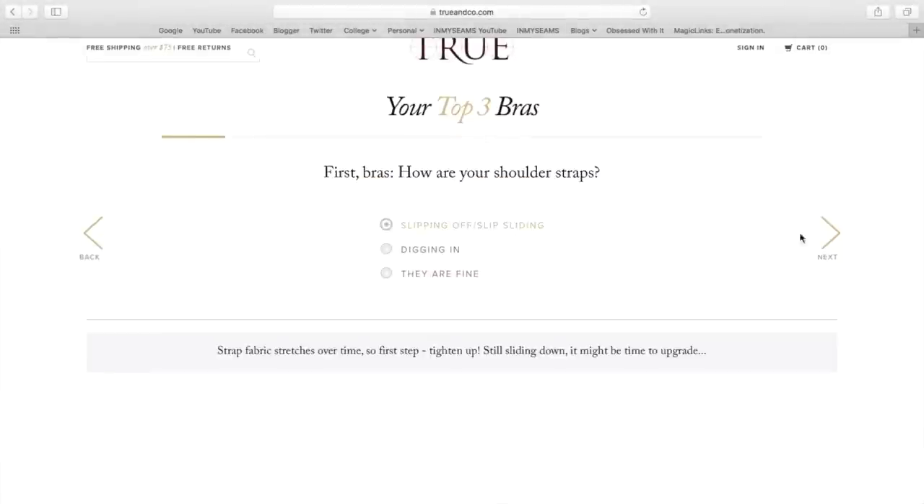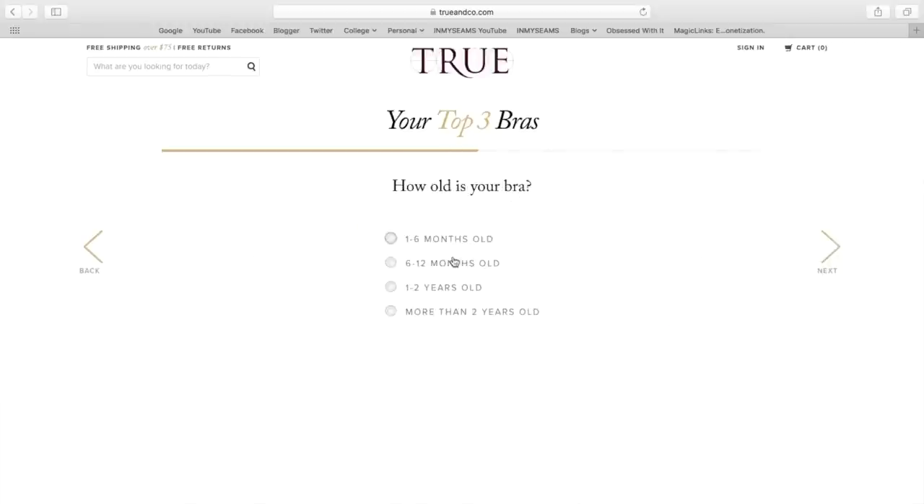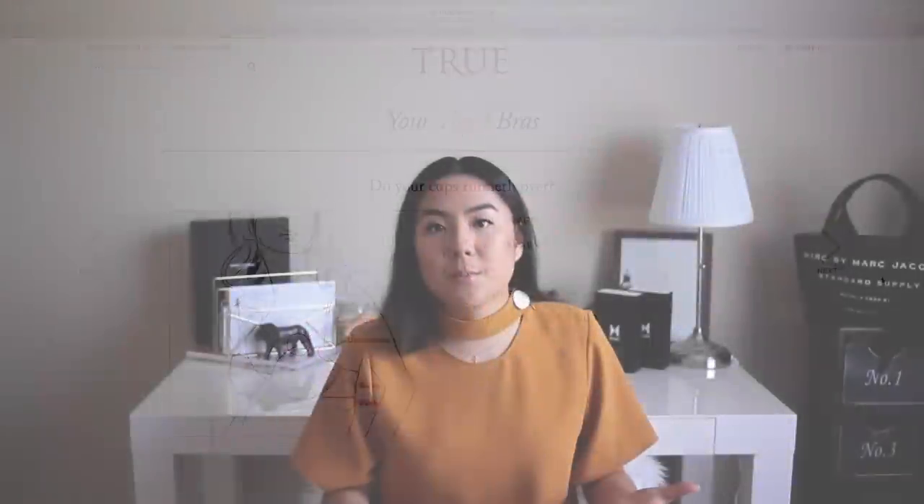Let's talk about my cup size and the product. The whole idea of True & Co is that you take an online quiz to find your perfect fit bra. They send out three different styles to try on, and you can return them with free returns or keep them. The questions are about shoulder straps, band, and cup — typical questions I'd also encounter at Victoria's Secret. I reached out to them and they sent me five of their top styles.